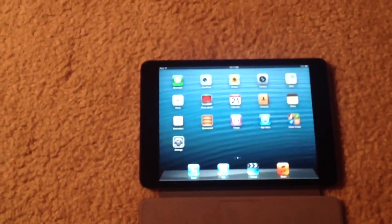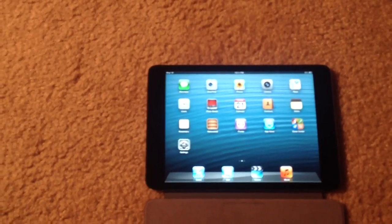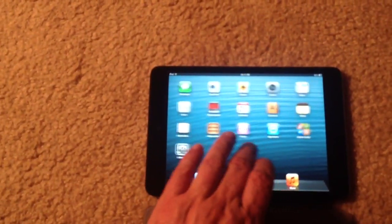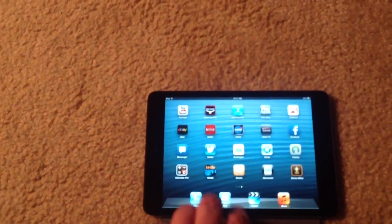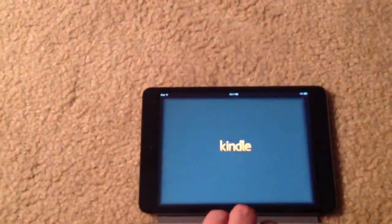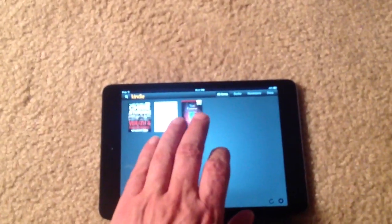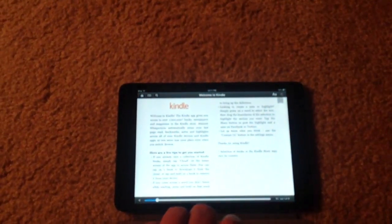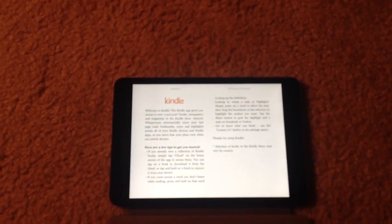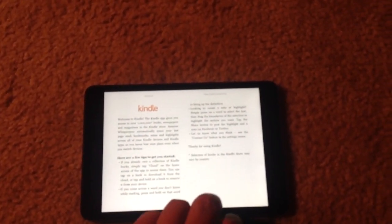I have my calendar in here, so I'm able to keep track of my appointments. I can download Pages onto here and actually use this to write. I can read with this thing. Here's the Kindle reader, and here's the Welcome to Kindle book. I don't keep too much in storage because I want to keep a lot of the storage open and free.